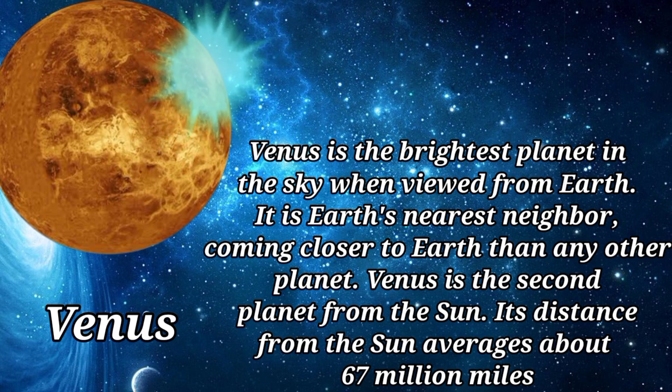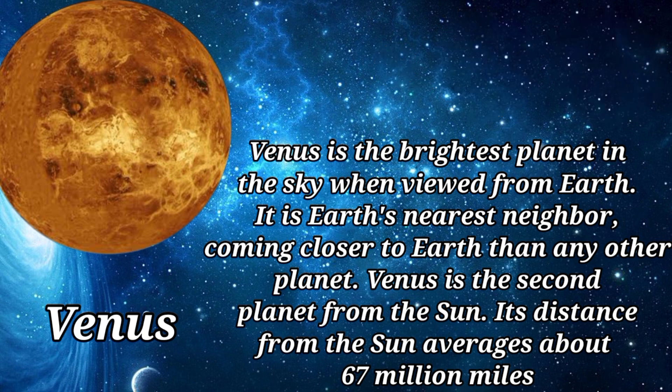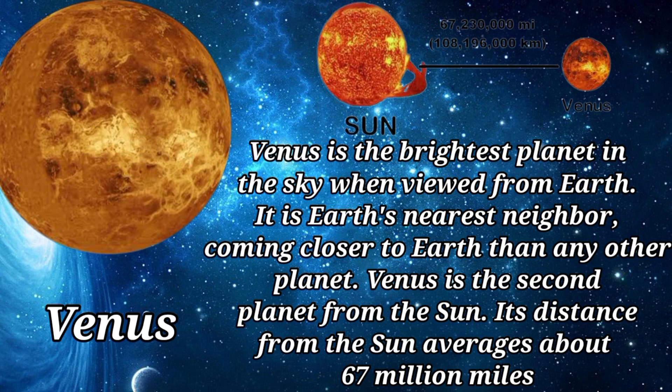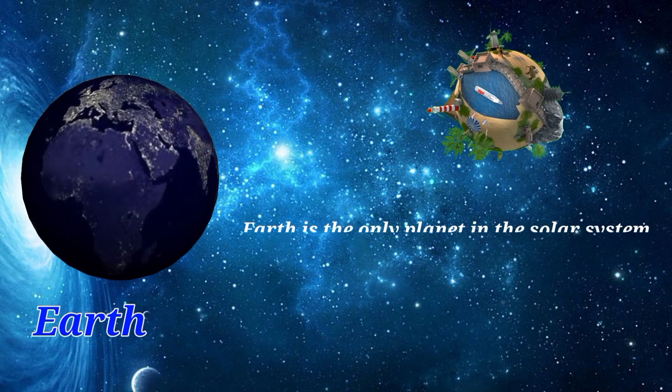Venus is the brightest planet in the sky when viewed from Earth. It is Earth's nearest neighbor, coming closer to Earth than any other planet. Venus is the second planet from the sun, and its distance from the sun averages about 67 million miles.